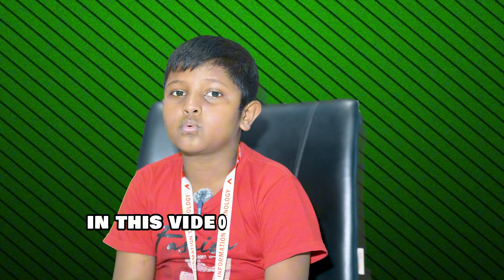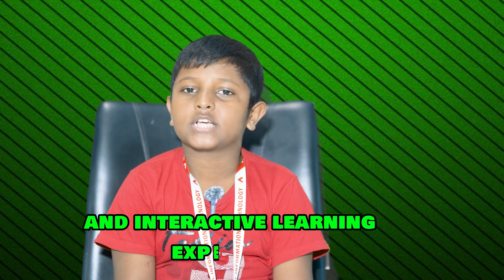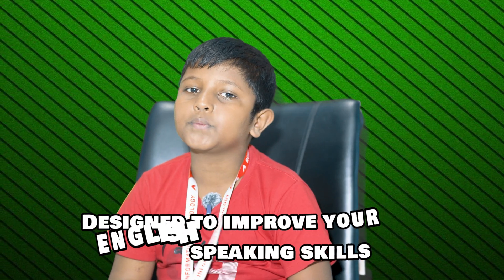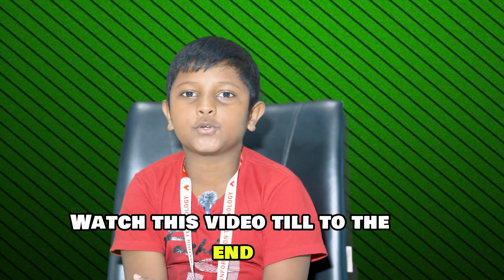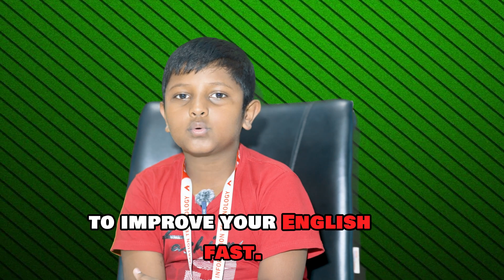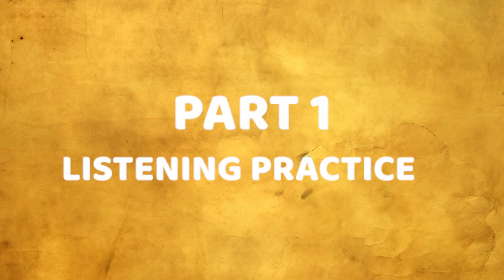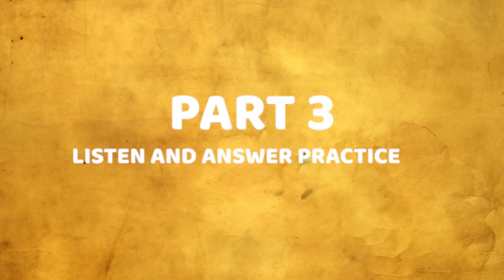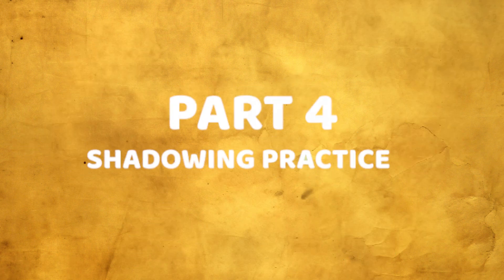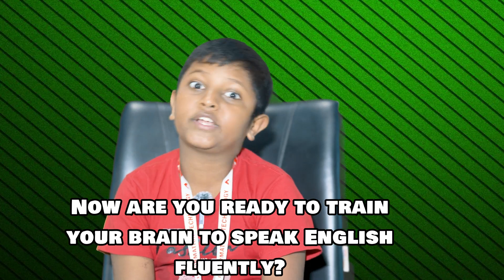In this video we will dive into a fun and interactive learning experience designed to improve your English speaking skills. Watch this video till the end to improve your English fast. Part 1: Listening Practice. Part 2: Vocabulary. Part 3: Listen and Answer Practice. Part 4: Shadowing Practice. Now, are you ready to train your brain to speak English fluently?